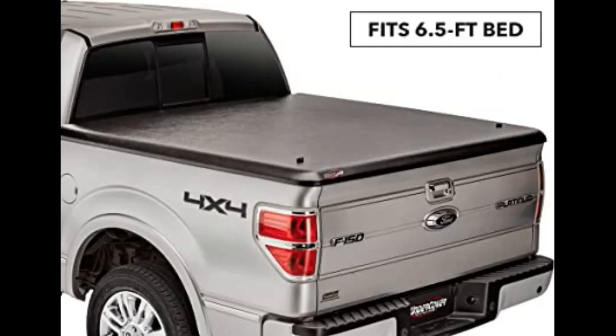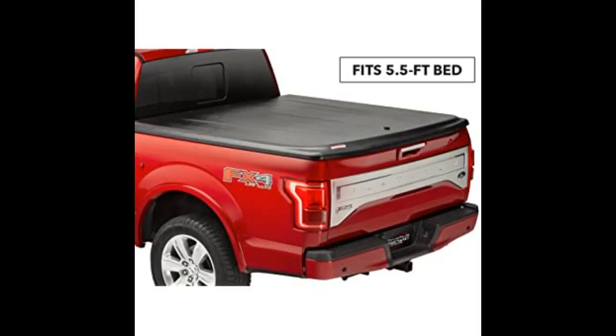I bought this cover for my 2001 F-150 fifteen years ago. It looked great, never leaked, and was super strong. I could stand on it to wash the roof of my truck. So when I got a 2019 F-150, I naturally bought this cover again. The new one is even better.